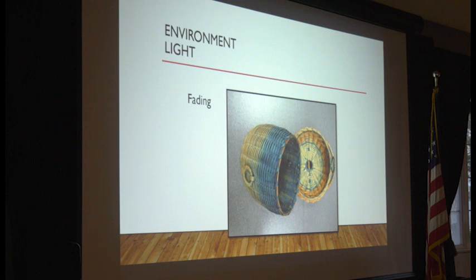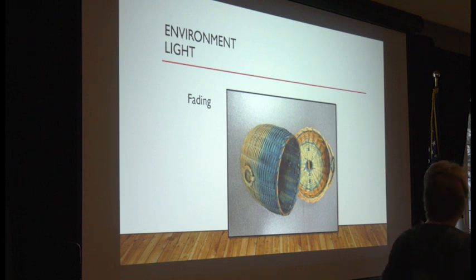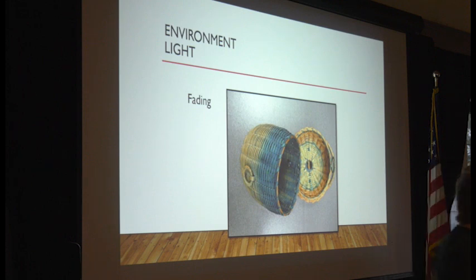Light is another really important factor to control. There are different components of light that are damaging to objects — it's the ultraviolet light. We know this because we know our skin is damaged by UV from the sun, and so can textiles and objects that have been dyed. This is a Native American basket in our collection — you can see the area covered by the lid still maintains the original color, whereas the area exposed to light faded drastically. Keep your objects out of sunlight, and fluorescent lights emit UV so keep objects away from them too.